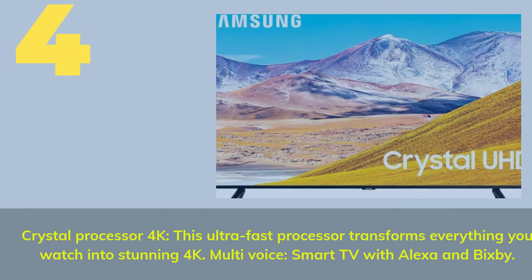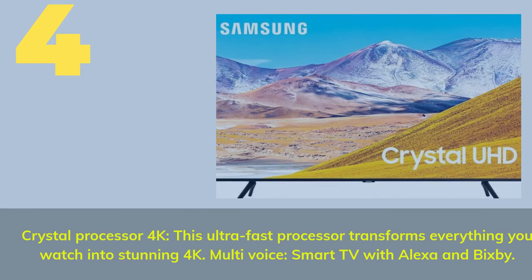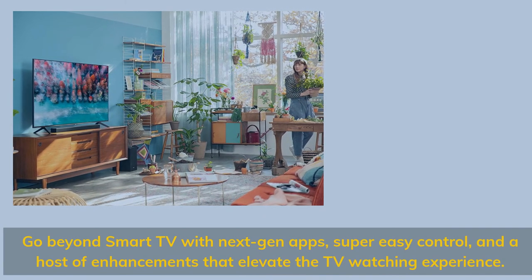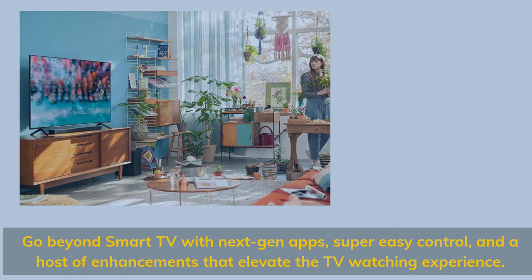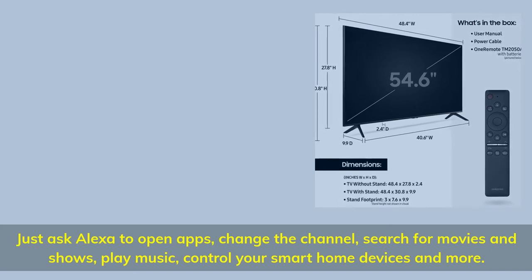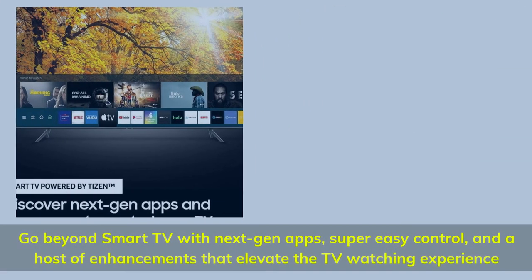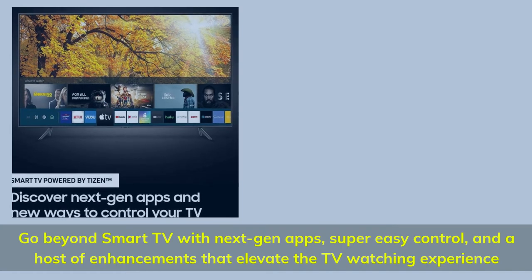Number 4. Crystal processor 4K — this ultra-fast processor transforms everything you watch into stunning 4K. Multi-voice smart TV with Alexa and Bixby: go beyond smart TV with next-gen apps, super easy control, and a host of enhancements that elevate the TV watching experience. Just ask Alexa to open apps, change the channel, search for movies and shows, play music, control your smart home devices, and more.